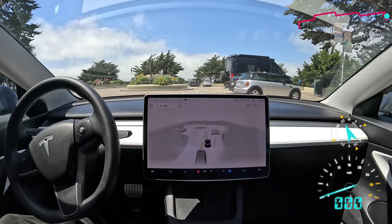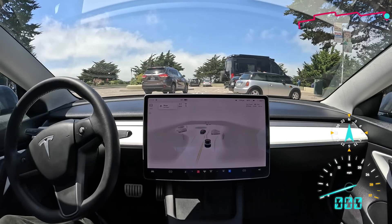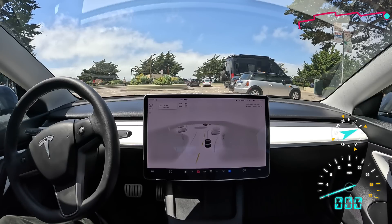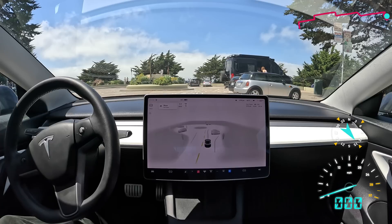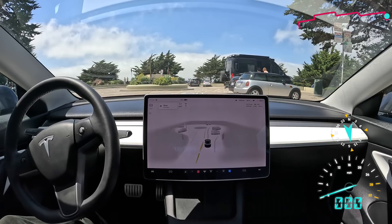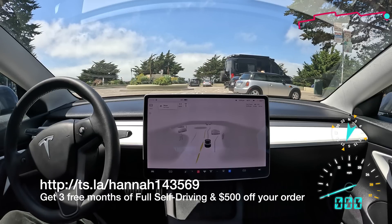So there you have it — first drive with FSD Beta 11.4.6. Zero takeovers. One accelerator press to get it to go through a yellow light. But other than that, a pretty perfect drive. Bravo Tesla team — this is amazing. I can't wait to see what's next. This is just a start, and Elon says he's testing the Alpha V12. Go ahead and subscribe to FSD Beta. Buy FSD. If you want to use my referral link, you can get three free months of full self-driving when you order any Tesla.